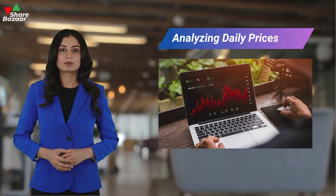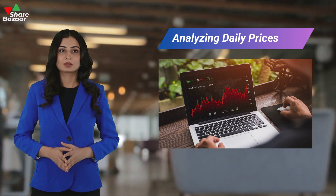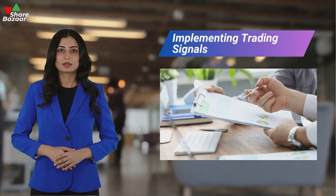Gold is pricier on day 1, while silver is pricier on day 2. The spread narrows on days 3, 4, and 5, indicating a trend. Trading signals can be generated based on the spread.